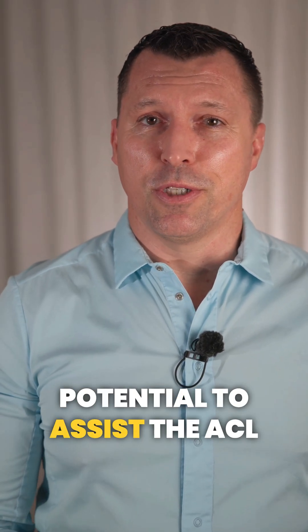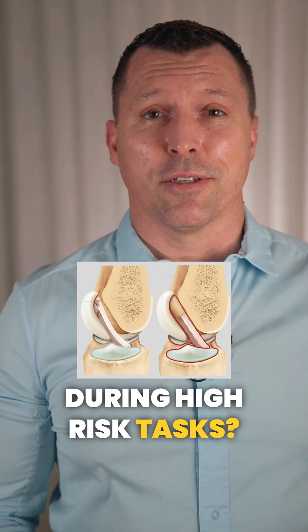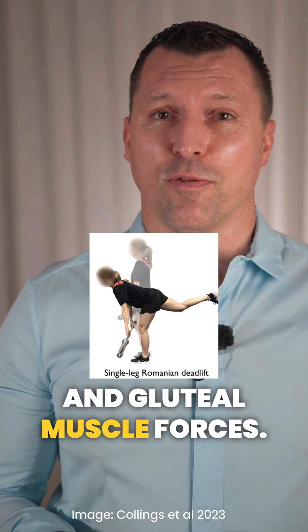Which single exercise has the potential to assist the ACL with stabilizing the knee joint during high-risk tasks? Find out in this new study by Chiadel 2025. The hamstrings and gluteal muscles have the potential to assist the ACL with stabilizing the knee joint, and the single leg RDL is one of the most effective exercises to generate both high hamstring and gluteal muscle forces.